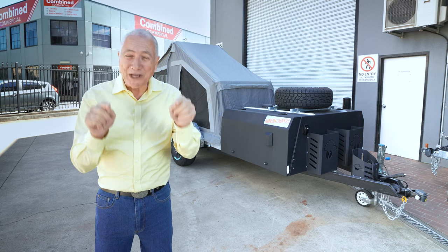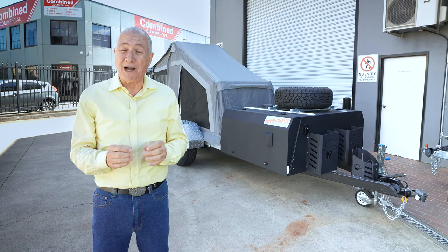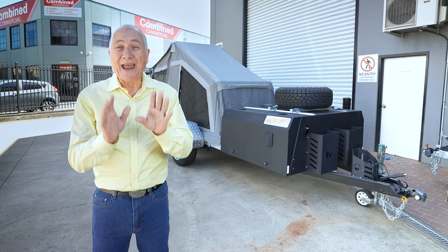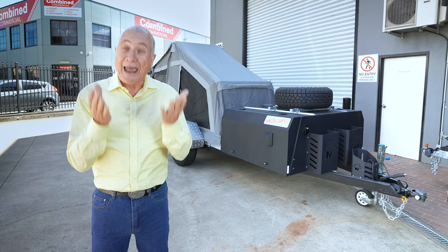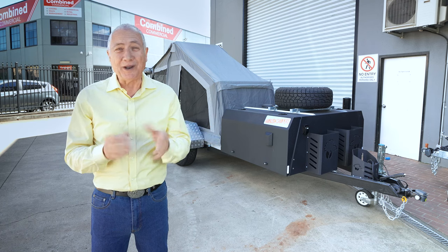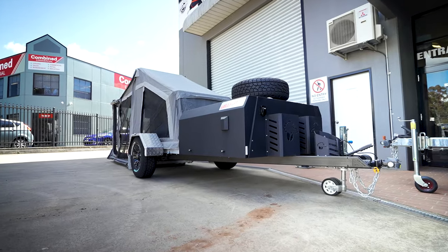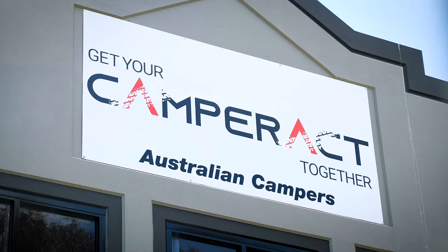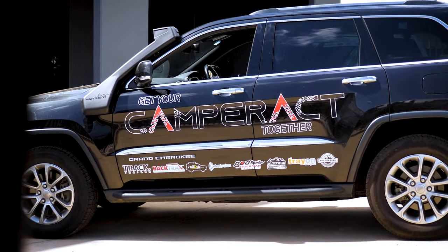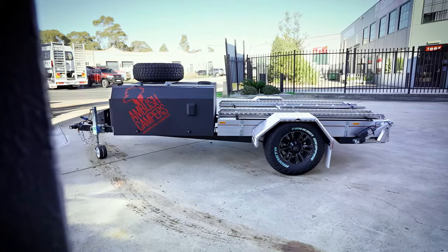This has been so exciting bringing you Ambush Campers, and this is such an exciting product for the whole Australian market because it's Australian made, Australian owned, Australian designed, and you're going to get something that is terrifically comfortable and unique. Unique because you can put three motorbikes on the back or a quad, and then go and sleep in absolute comfort. So when you're ready to get yours, all you've got to do is give them a call on 4624 9911 — that's 4624 9911 — or go to camperact.com.au, that's camperact.com.au, and they'll help you get your camper act together.